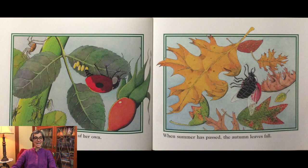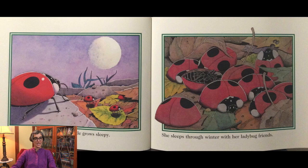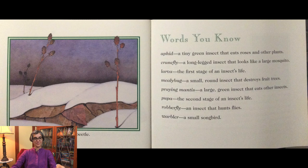Now the ladybug beetle lays eggs of her own. When summer has passed, the autumn leaves fall. As it grows cold, the ladybug beetle grows sleepy. She sleeps through the winter with her ladybug friends. Good night until spring, ladybug beetle.